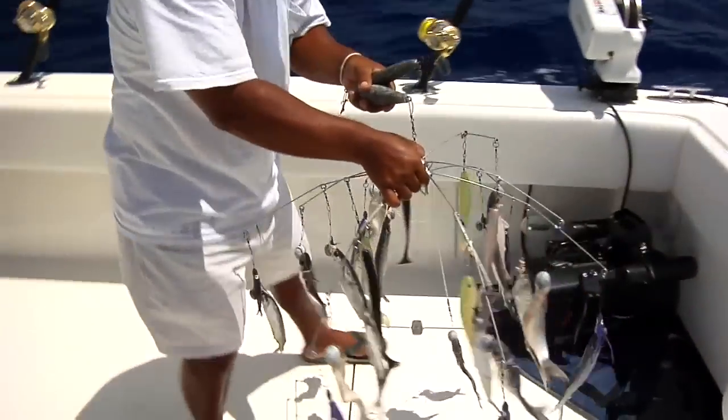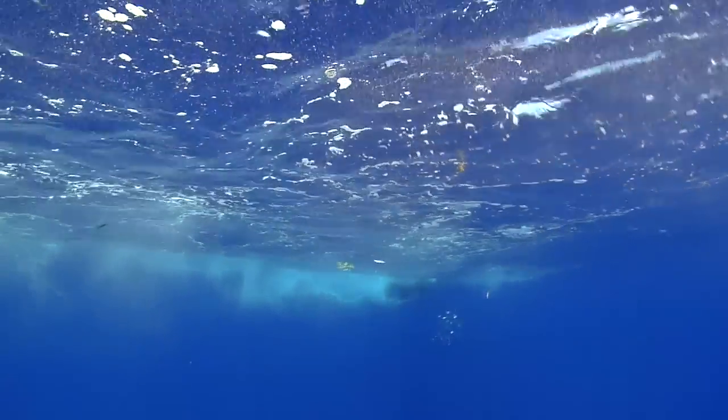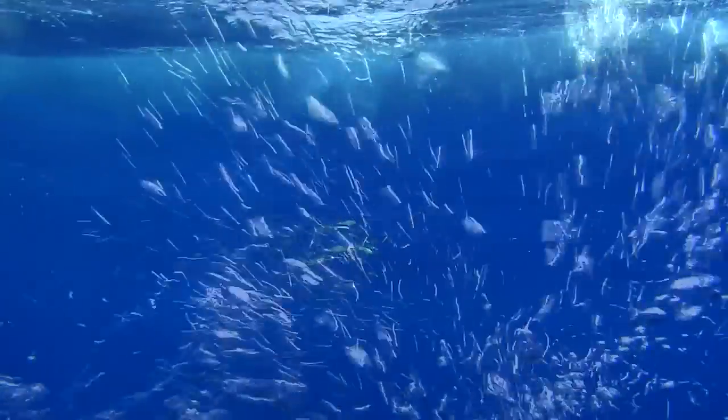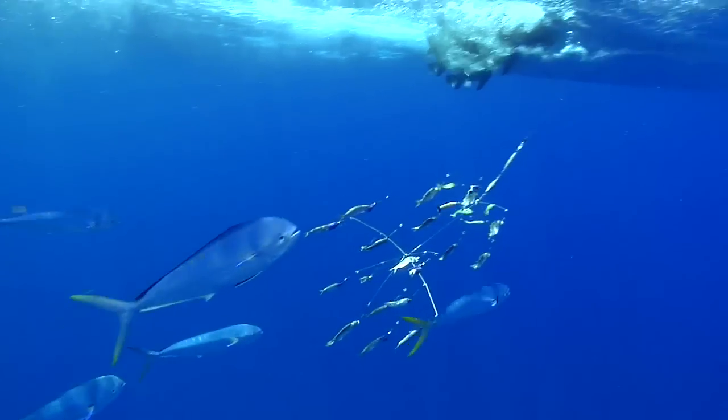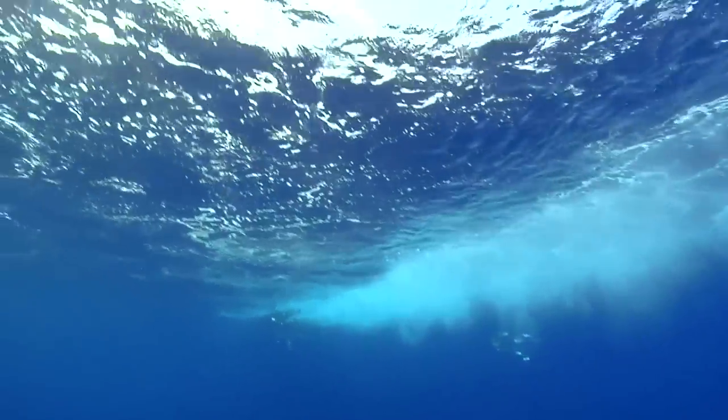A single hook bait is then trolled behind the dredge to simulate the stragglers. By simulating this natural feeding scenario, the dredge emulates a school of bait fish that the sails are keying in on, and the single naked bait simulates the straggler behind the main school.